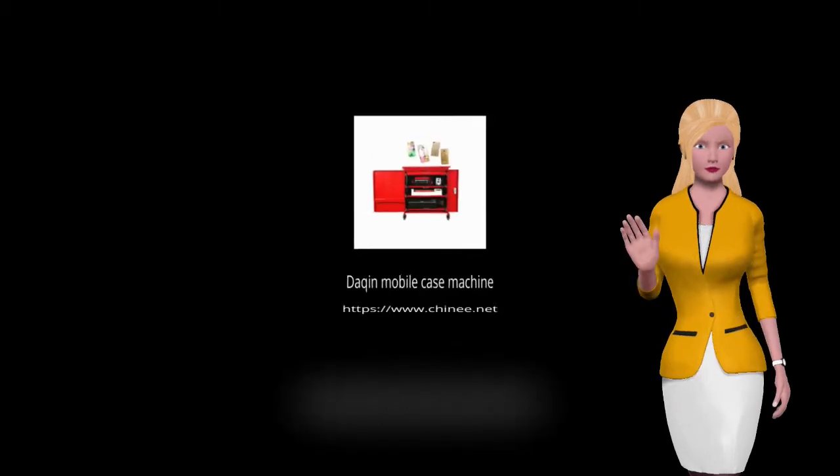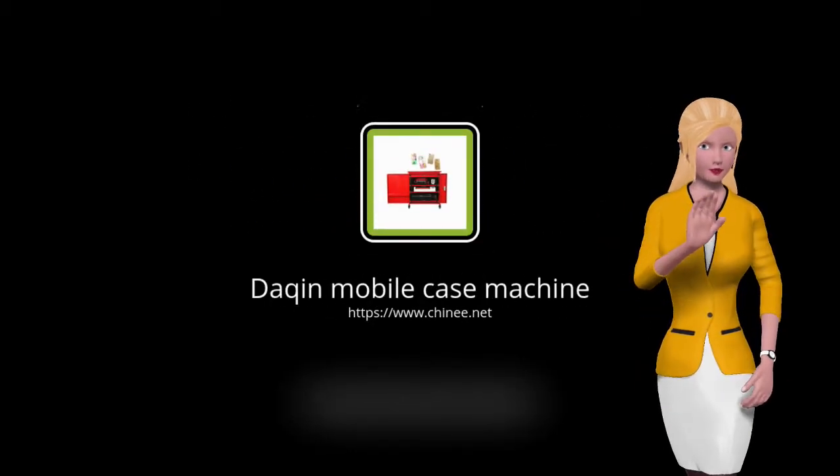If you have interest in starting this business, please visit the Dakin official website to learn more information.